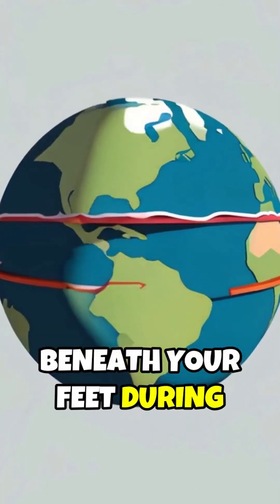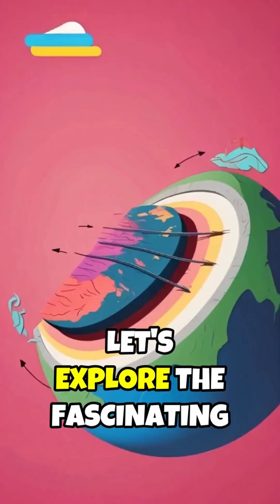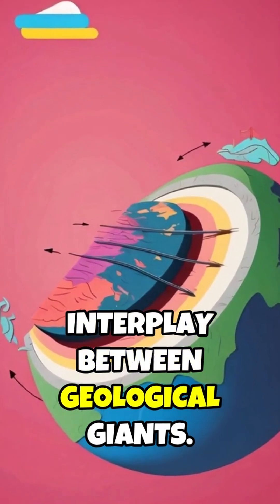Ever wondered what's happening beneath your feet during an earthquake? Let's explore the fascinating interplay between geological giants.